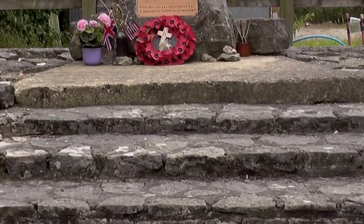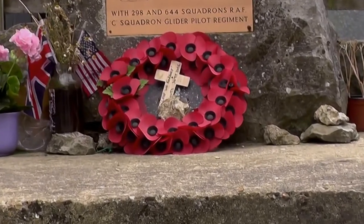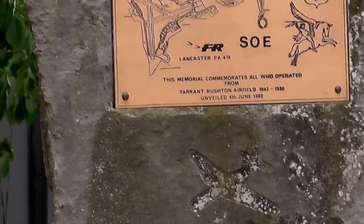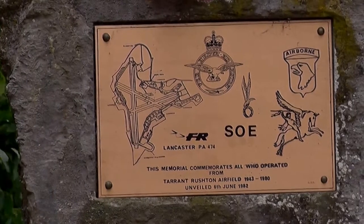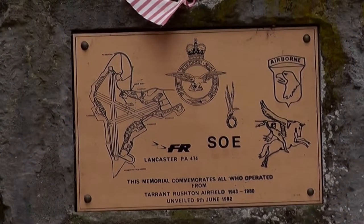The airfield was built during the war for clandestine use, away from general surveillance. Its use by Special Operations Executive would have been for long-distance large aircraft use, possibly Polish and Czechoslovakian operations — not the small Lysanders which took one or two agents to France from grass airstrips.